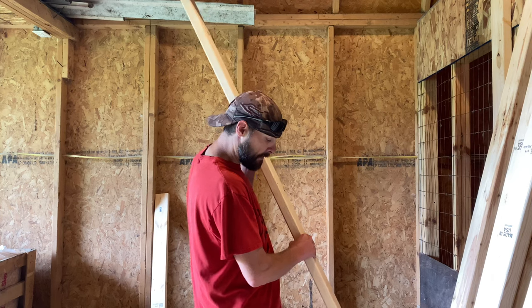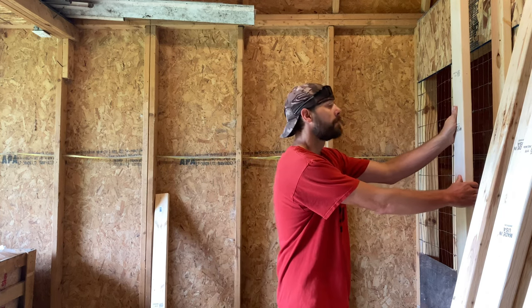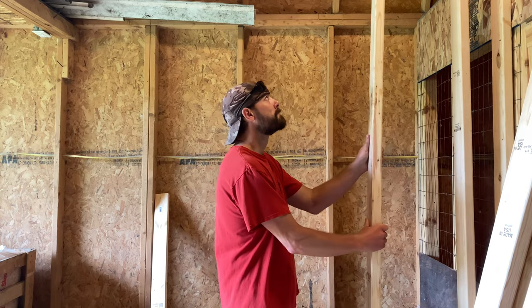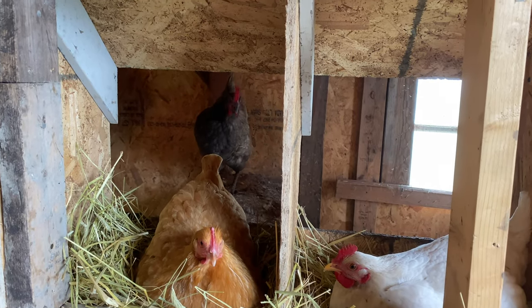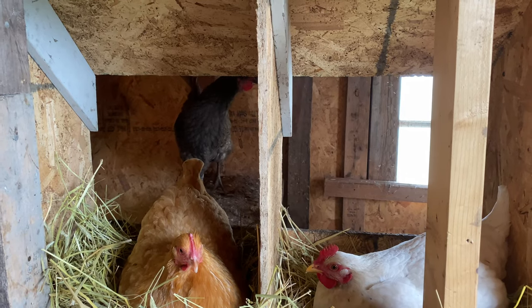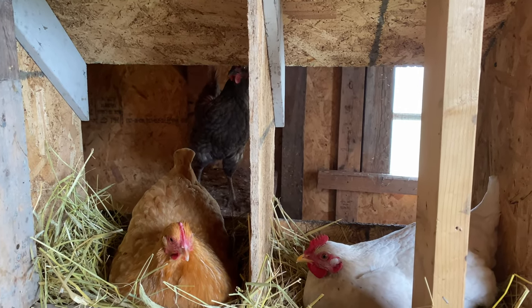We got all our studs cut and if my math works out correctly, these should all fit perfectly — that usually doesn't happen. If you're unfamiliar with chickens, that one over there clucking is singing her little chicken egg song. She's excited about all the eggs being laid, so that pretty much goes on all morning.